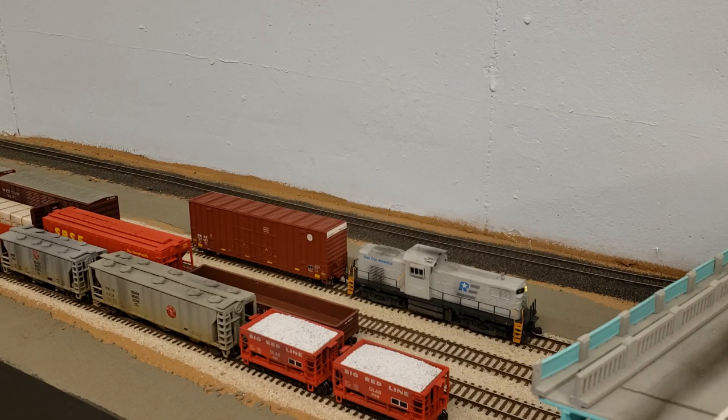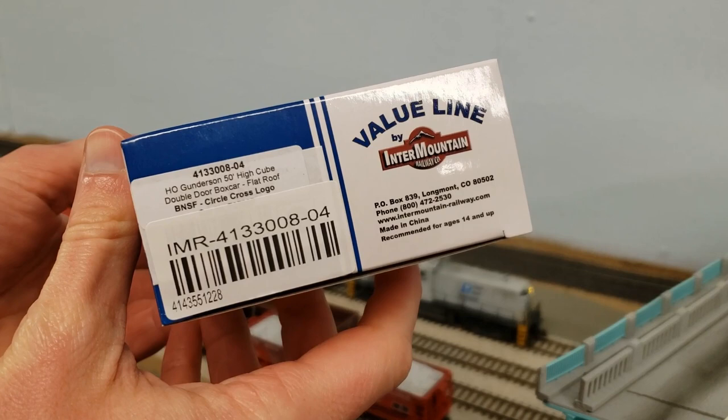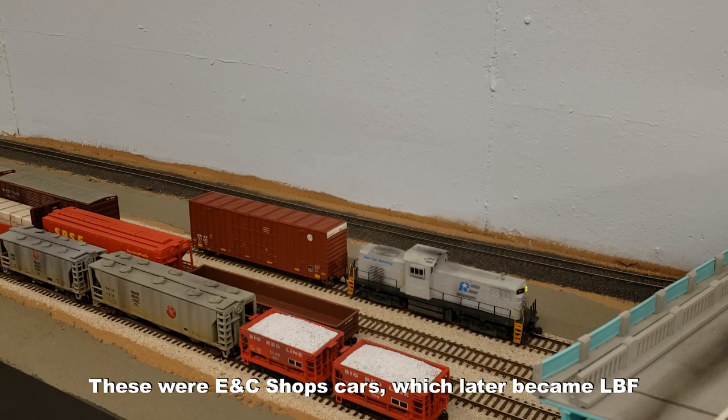So today we've got a new Intermountain boxcar. This is a car that I just picked up a week or so ago and it's part of the Intermountain value line. This is an HO Gunderson 50-foot high cube double door boxcar with the flat roof. This is basically a re-release of an old — I believe it was ENC Shops cars. I kind of lost track of how many different times they changed their name over the years.